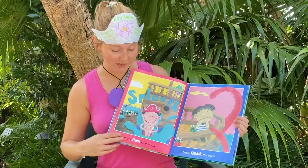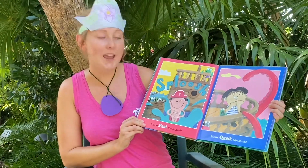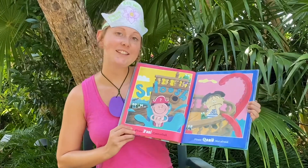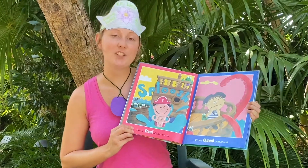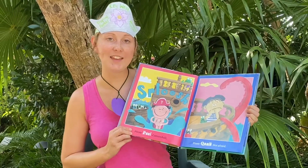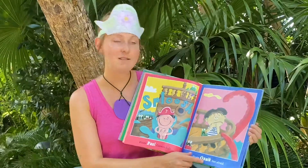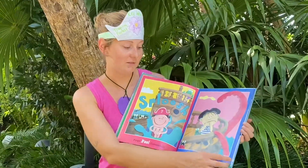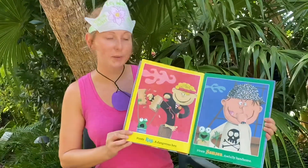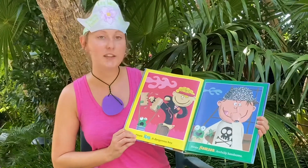After O we have P — Pirate Paul, cannonball! A, B, C, D, E, F, G, H, I, J, K, L, M, N, O, P, Q — Pirate Quade, not afraid! After Q we have R — Pirate Roy, a dangerous boy!